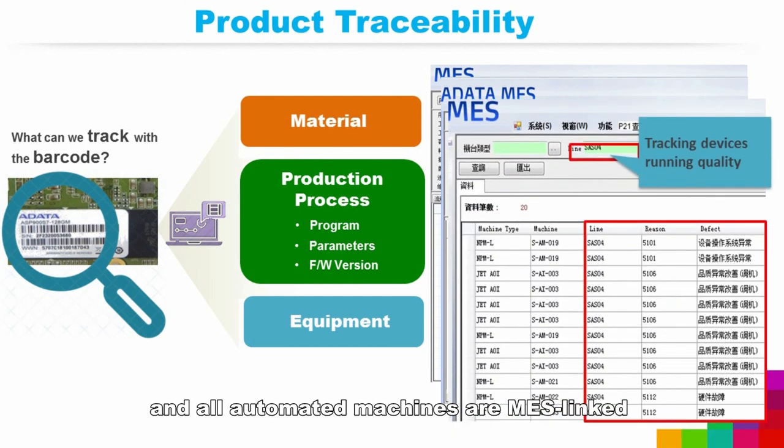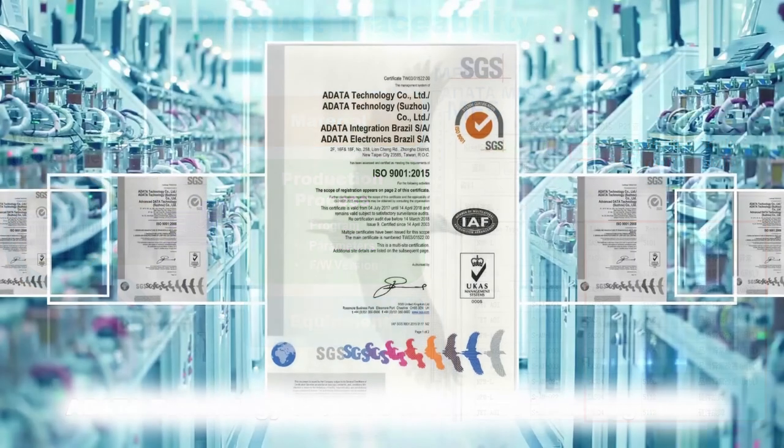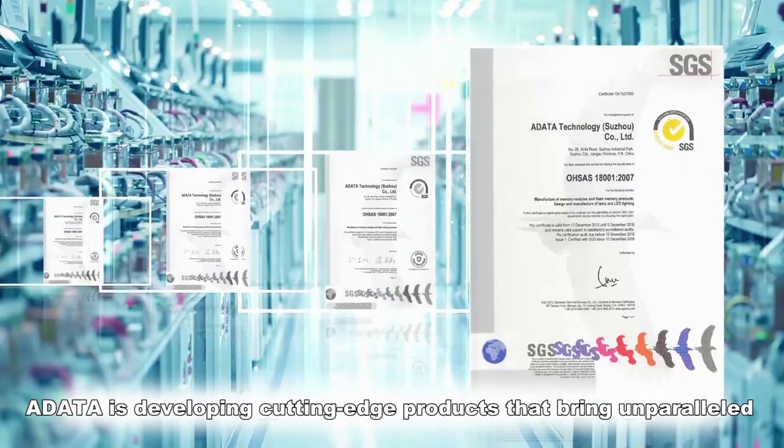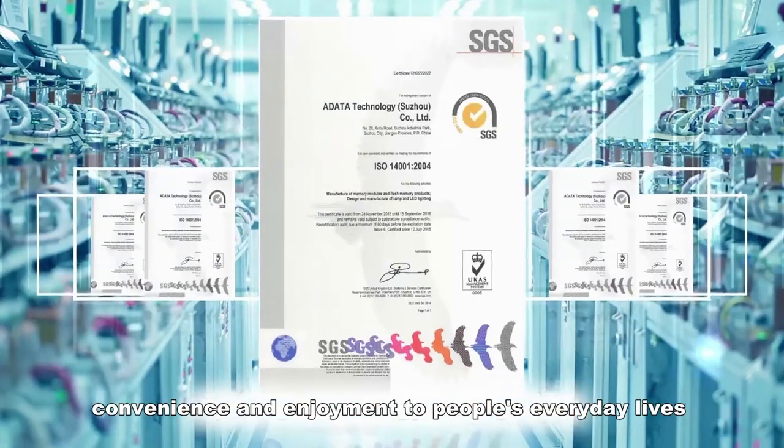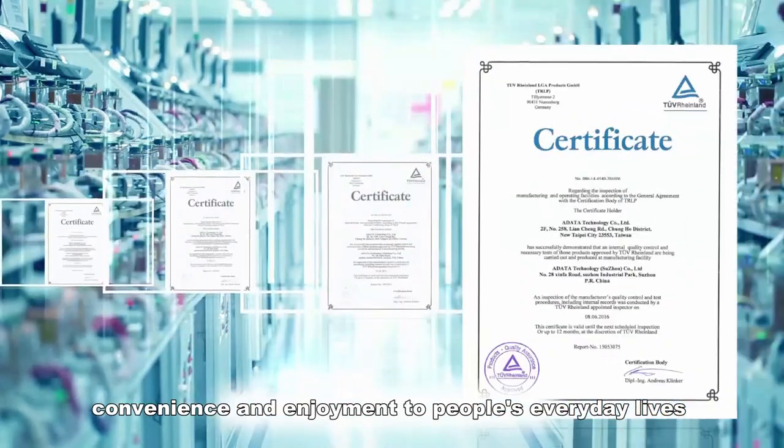All automated machines are MES linked. A-Data is developing cutting-edge products that bring unparalleled convenience and enjoyment to people's everyday lives.